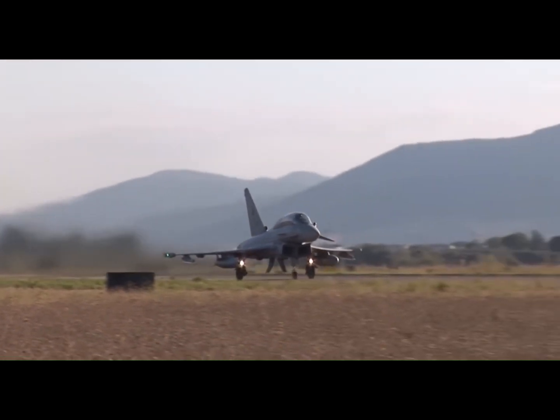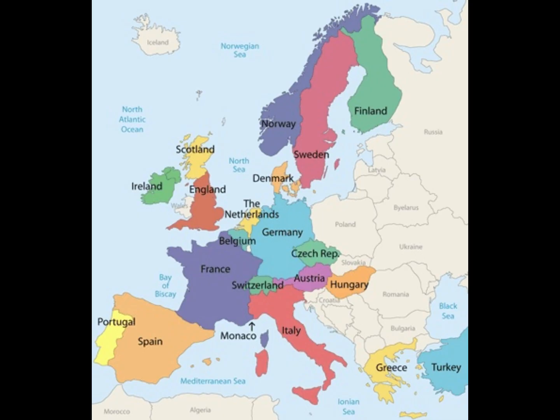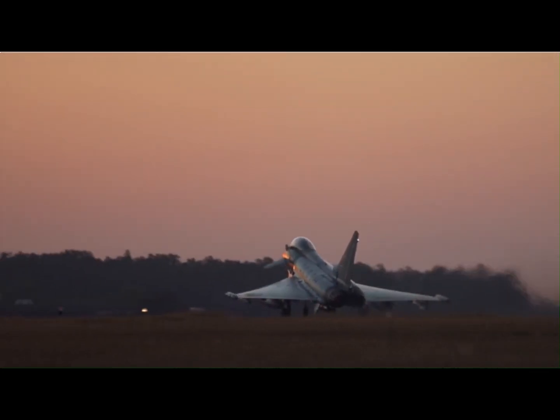Meet the Eurofighter Typhoon, the world's most advanced swing-role combat aircraft, built to dominate the skies in the 21st century. Originally designed as a joint venture between the UK, Germany, Italy, and Spain, the Eurofighter Typhoon has expanded its global reach.